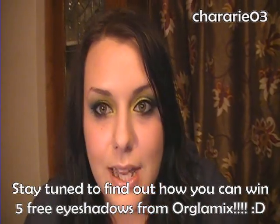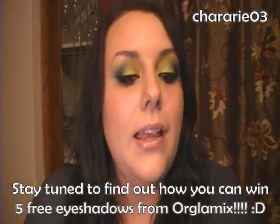So I contacted Sherry, who is the owner and operator of Orglamix, and she was very generous to send me a bunch of stuff to try and review.